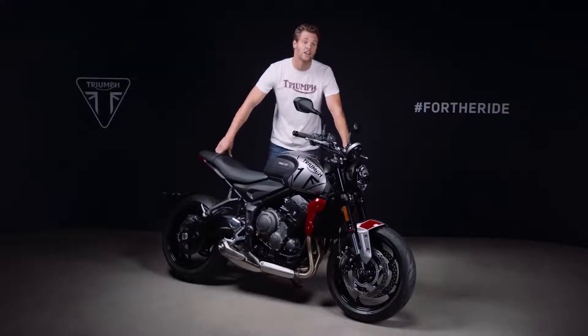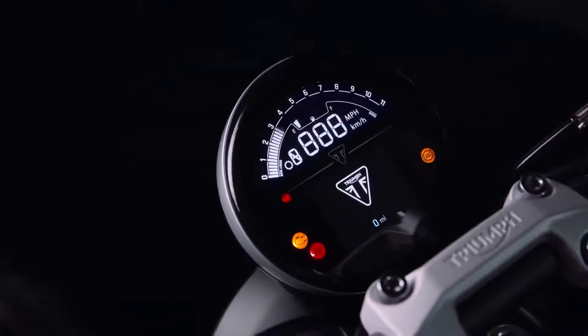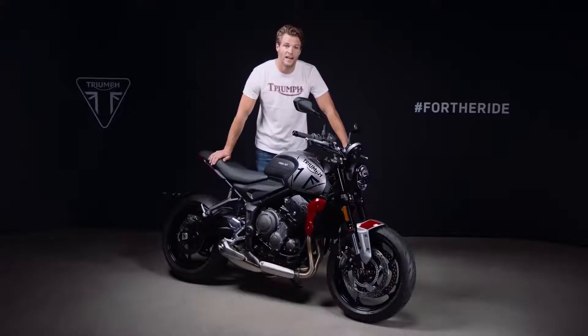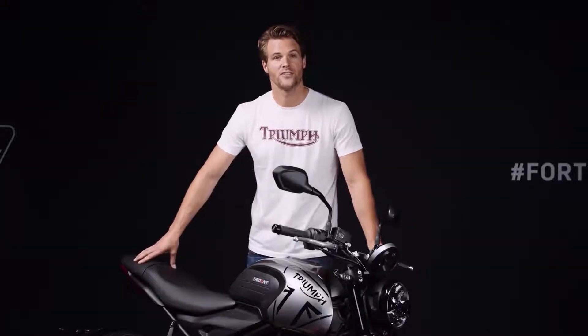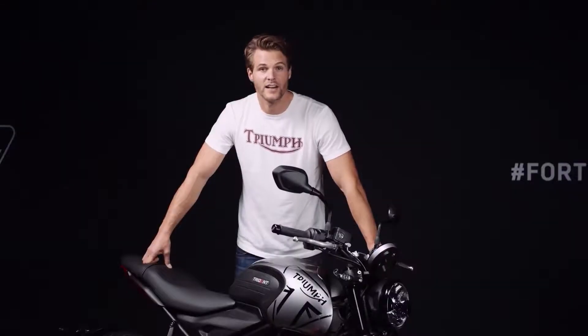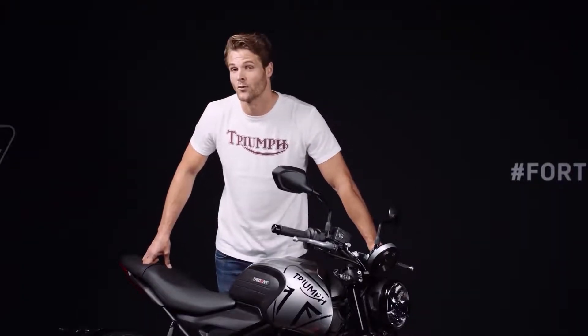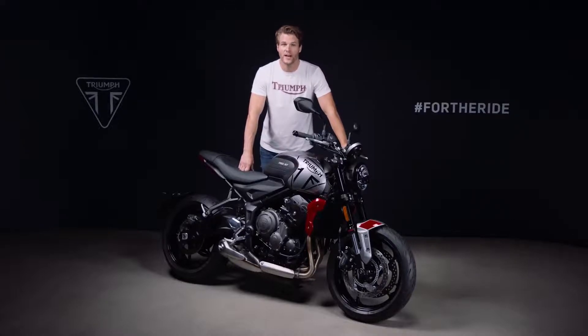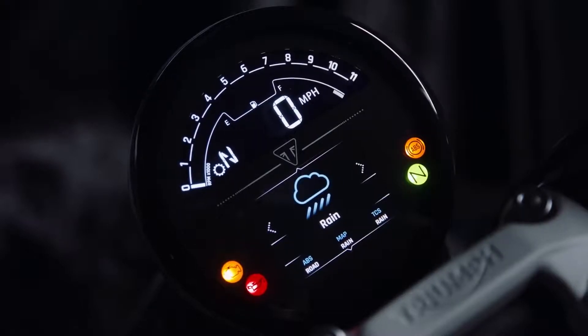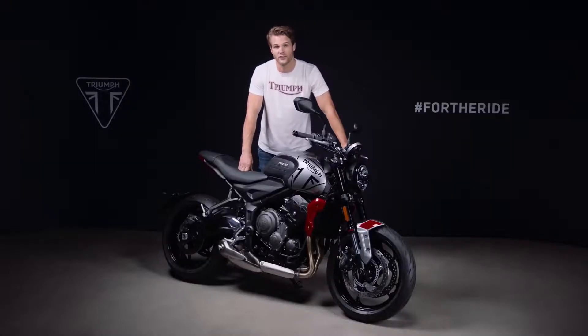When it comes to rider tech, the Trident's specification is class-leading. This includes brand new multi-functional instruments with TFT display. These cleverly styled instruments provide all rider information in a compact and uncluttered design. They've been designed specifically to integrate seamlessly with the accessory-fit My Triumph connectivity system, enabling turn-by-turn navigation, GoPro control, and phone and music interaction. All of these functions can be accessed via the switchgear and are clearly displayed on the TFT screen for easy rider interaction while riding. As well as ABS and switchable traction control, the category-leading rider electronics package includes two riding modes: road and rain. These adjust the throttle and traction control maps for maximum rider control in all riding conditions. The ride-by-wire throttle control ensures a crisp and precise throttle response at all times.